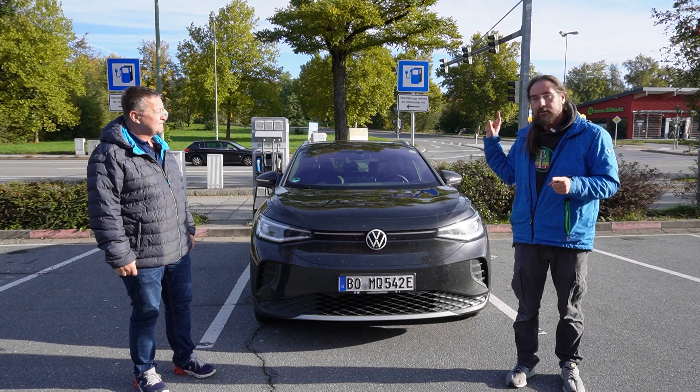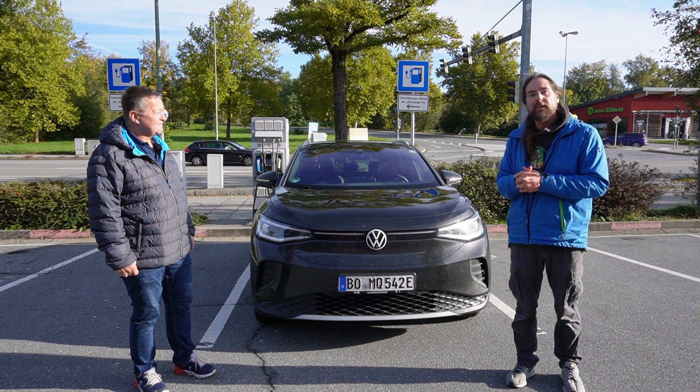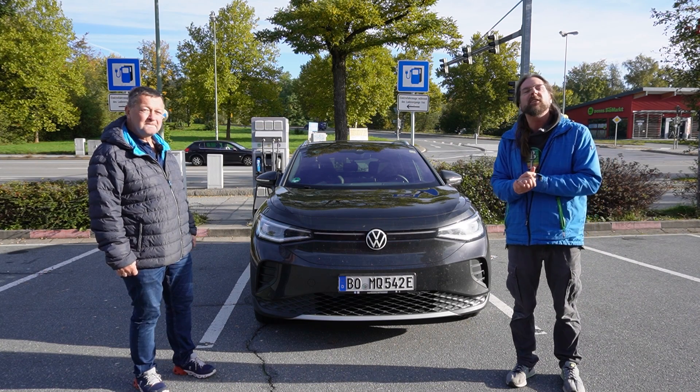We drive on the highway, drive it down to 10%, and then in two days I will get the test result and the certificate, and then we'll know. So let's go in, drive, and then we'll talk on the drive.